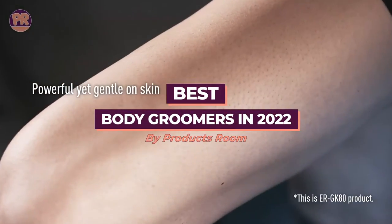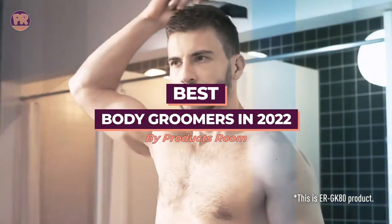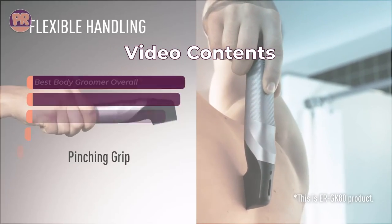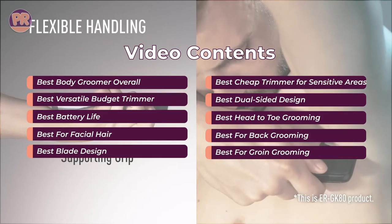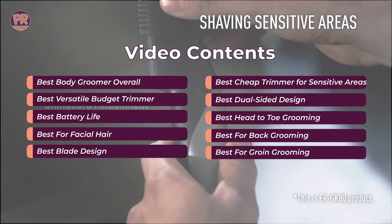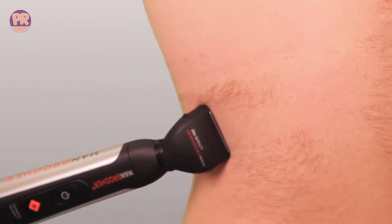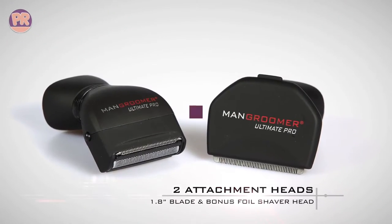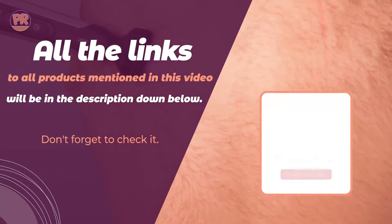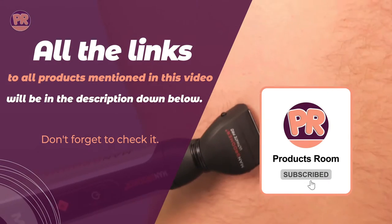What's up guys, welcome to Products Room. When it comes to choosing the best body groomer, there are plenty of options available in the market, and you may get puzzled and confused about which one to choose. In this video, we've rounded up some of the best trimmers and shavers the market has to offer, from groomers specifically designed for coarse hair to body trimmers designed for delicate skin. All the links to the products mentioned in this video will be in the description down below, updated for the best prices.